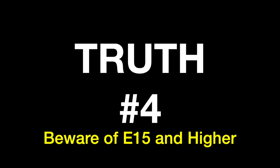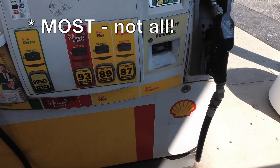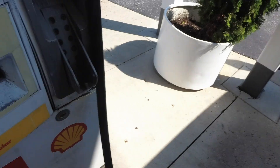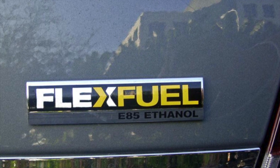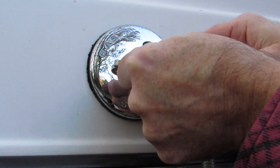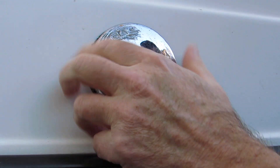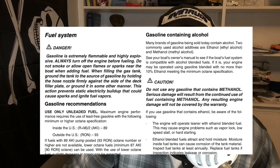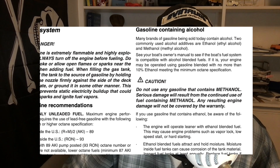Truth number four: beware of E15 and higher ethanol percentages in your fuel. For over a decade, car engines, boat engines, small engines, and other equipment have been engineered to handle E10 gasoline, but the same is not true for E15 and higher ethanol content fuels. If your primary vehicle runs on E15 or E85, do not fill your portable fuel containers for your yard equipment with that higher blended fuel unless you know it is okay for your small engines. If you're a boater filling up your boat at the same time as your tow vehicle, make sure you aren't pumping E15 or E85 into your marine engine, as most are not designed to run E15. If you can purchase E10 or ethanol-free fuel for your boat or small engines, doing so can save you a lot of trouble.